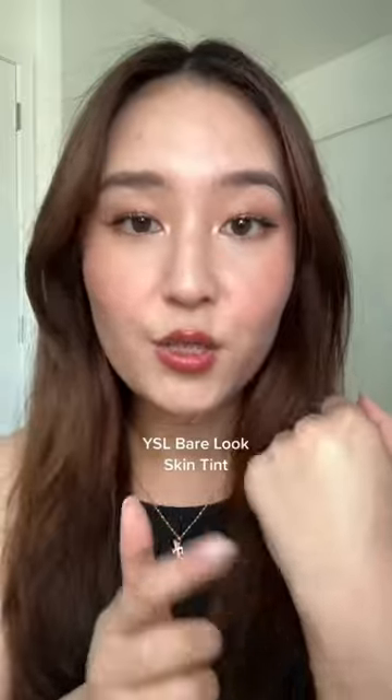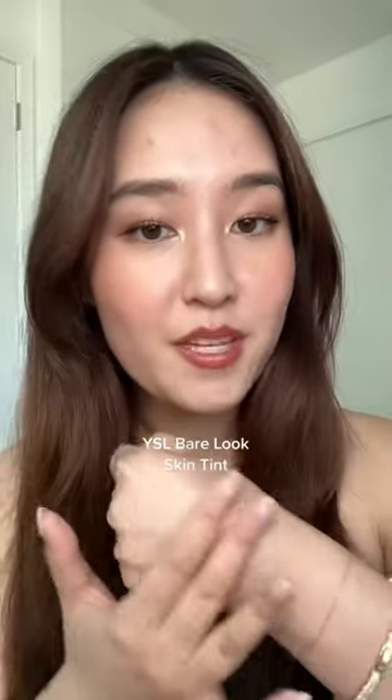This is the YSL Bare Look Skin Tint. You can see in the places that I didn't place my highlighter, it's actually a satin matte finish. This is the makeup product that I go for when I actually want a five-minute makeup routine. I find that the best way to apply this is to blend it in with your fingers, and it blends in so easily.